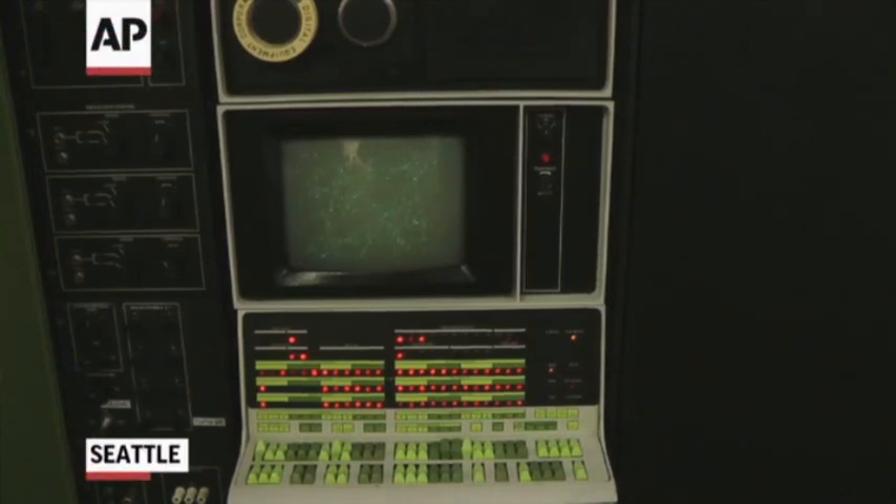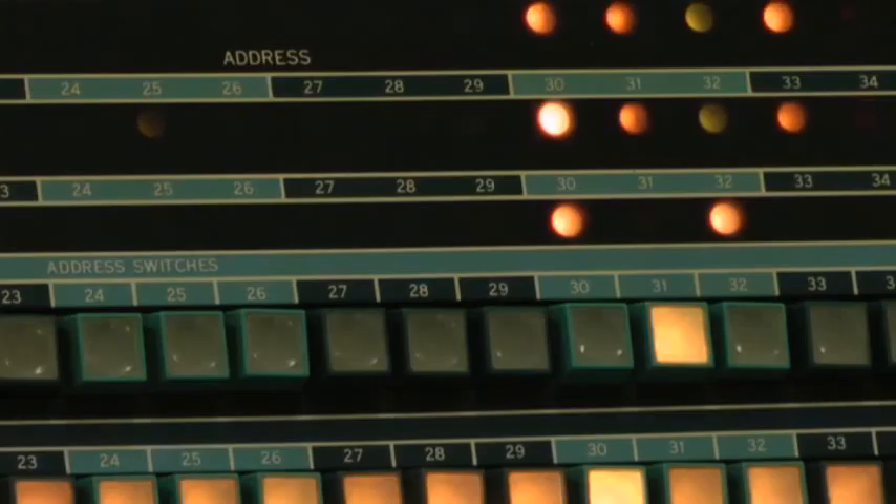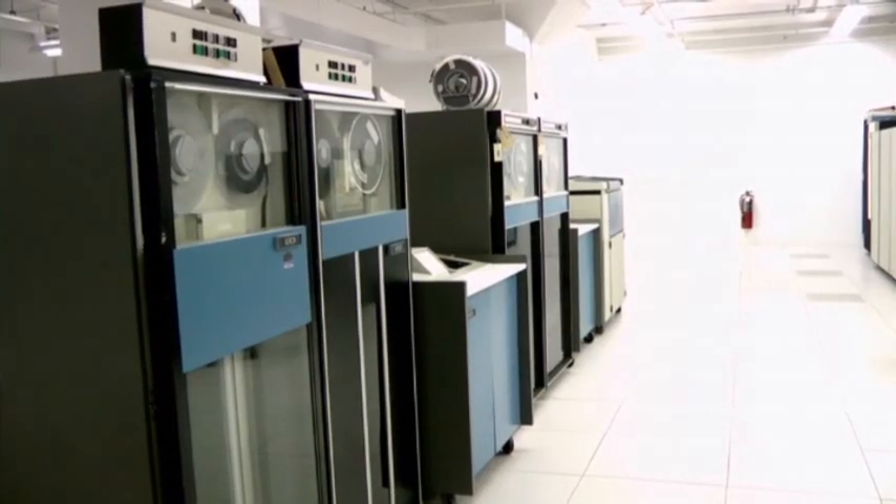The purpose of the museum is to be able to keep the history of computers alive and provide educational opportunities for elementary, high school, and college kids to learn about these architectures and what these computers did, how they were used.